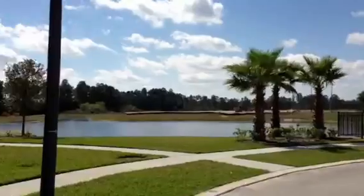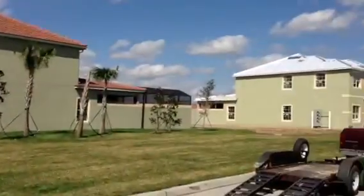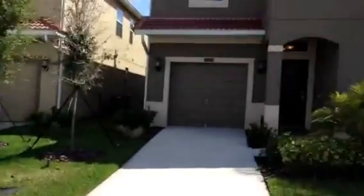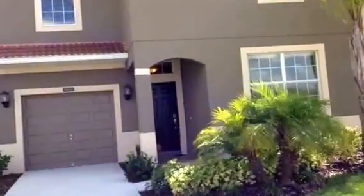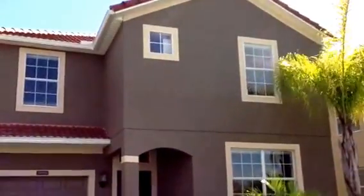Let me show you the area real quick. There's a beautiful community pool. HOA fees here are $455 a month, which includes the exterior home maintenance, cable, and the beautiful community pool and amenities.